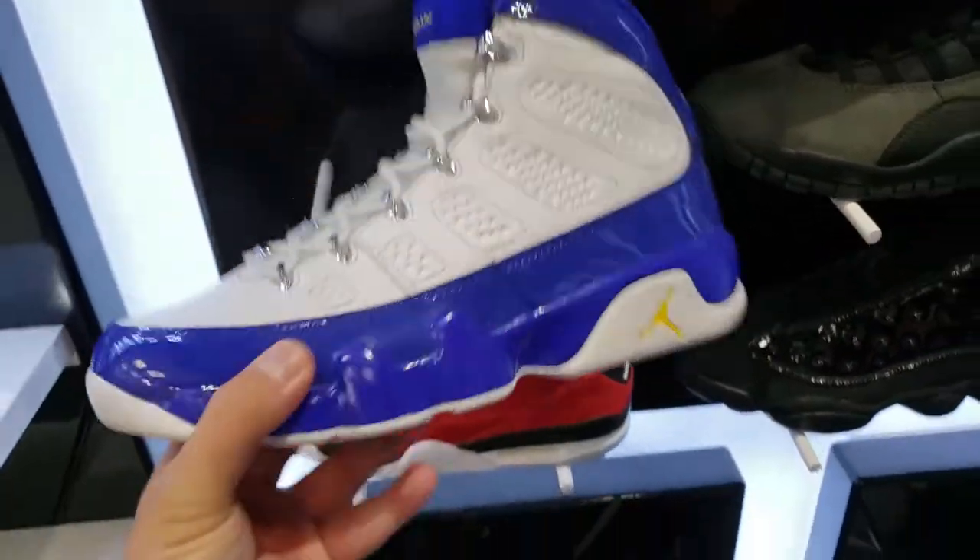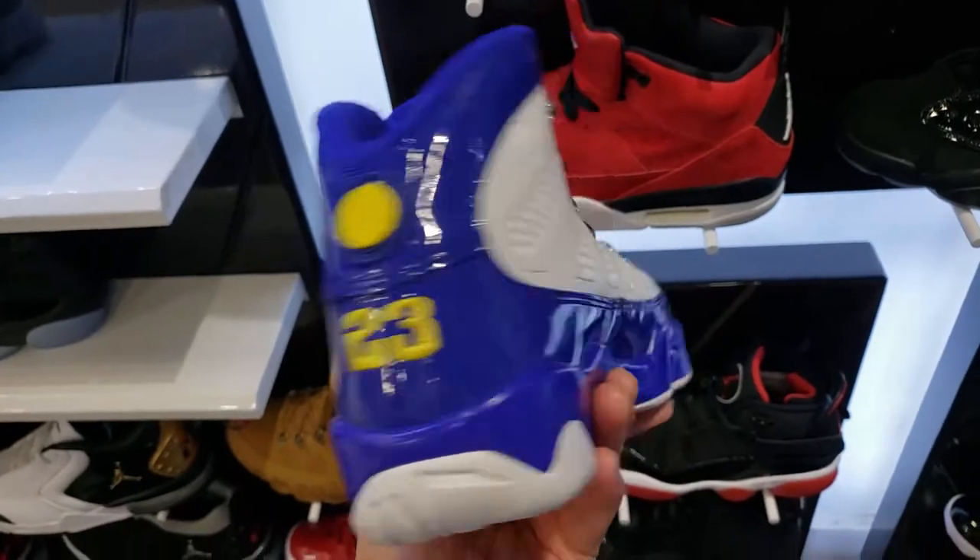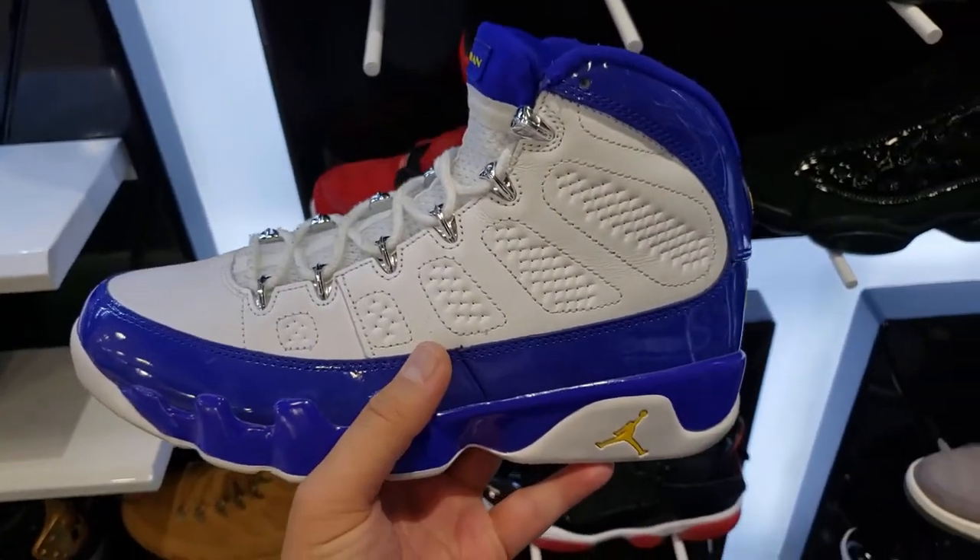I've never seen these before. I think these are the Kobe Bryant PEs. I've never seen these. That's interesting. I want to ask what they got on these.